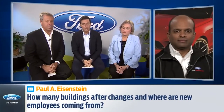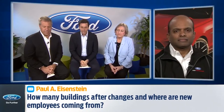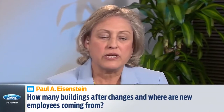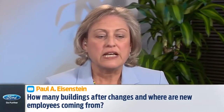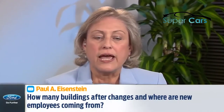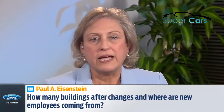Now it's time to hear from all of you joining us today. We've been taking your questions throughout the program. The first question comes from Paul Eisenstein via email: how many buildings after changes, and where are the new employees coming from? It's a little tough to count because we're connecting buildings in a lot of different ways — it's a significant reduction, probably in the 50-ish range. The point is all those buildings will be much more connected. This is not about bringing employees from another area — it's about taking our Dearborn-based employees, consolidating them, and getting them connected. The Product Development Center currently has about 12,000 folks; when that campus is done, we'll have about 24,000.